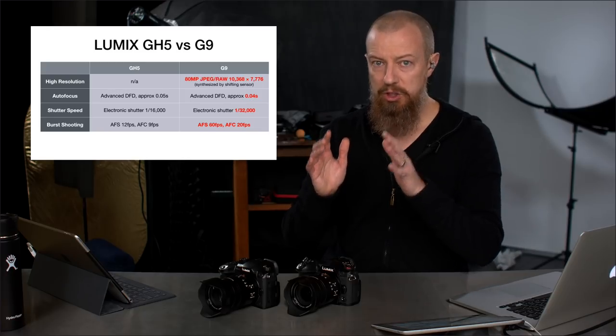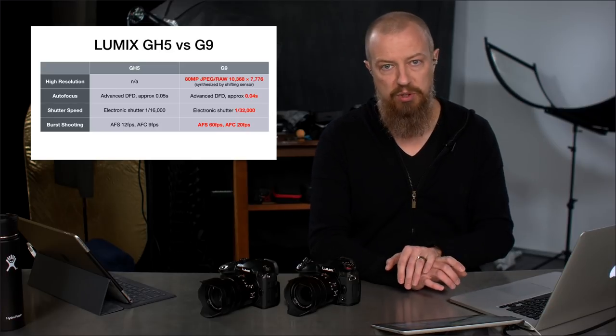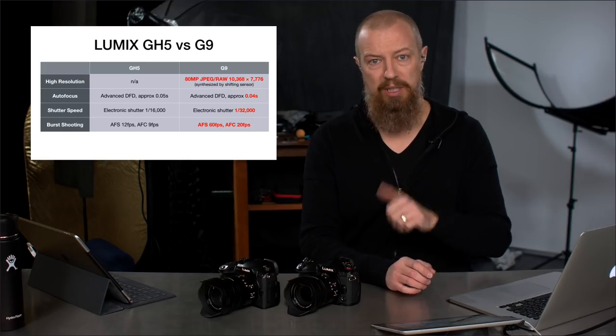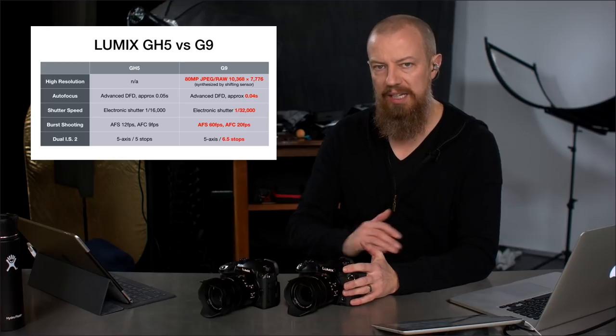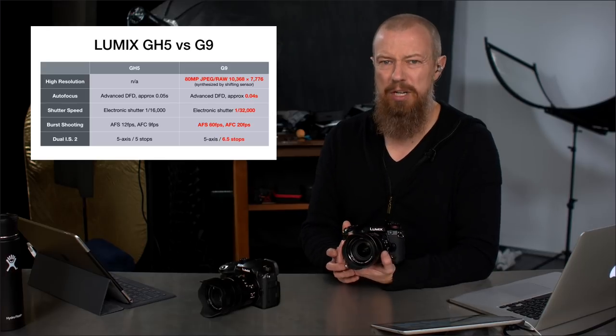These top features — higher burst rate, slightly faster autofocus, higher shutter speed — are really geared toward sports, action, and wildlife photographers. And then there's dual IS-2: combining in-body stabilization with the lens stabilization, the GH5 gives you up to 5 stops of stabilization, while the G9 gives you up to 6.5 stops. In a low-light, handheld situation, 6.5 stops of stabilization is quite impressive.